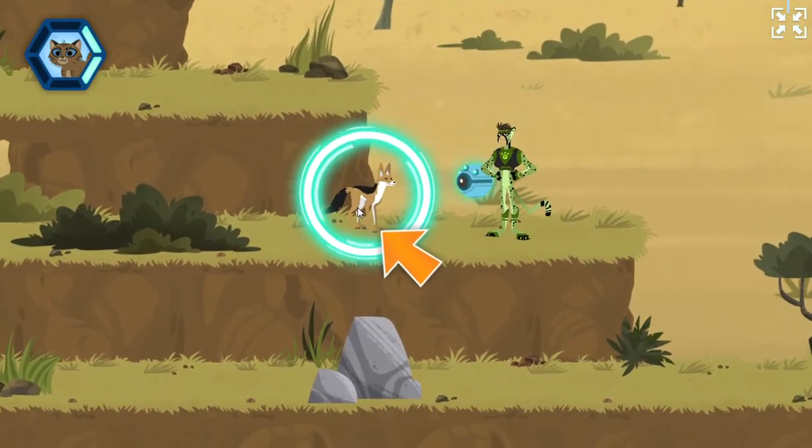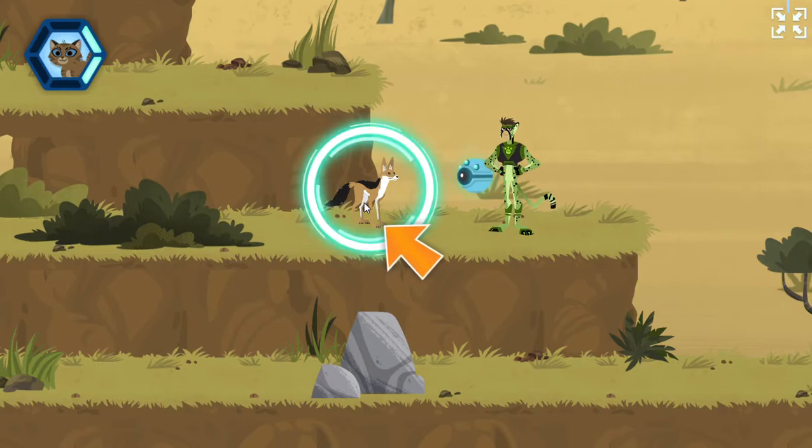That's a cool jackal! Hey, have you seen a lost kitten? Scan to discover more.